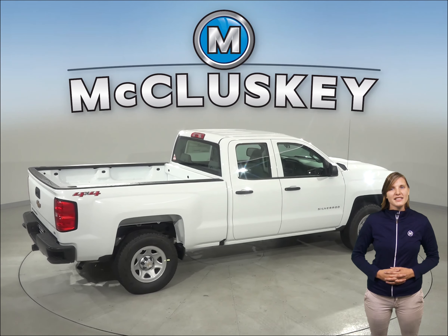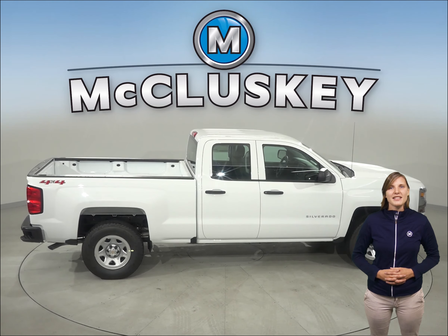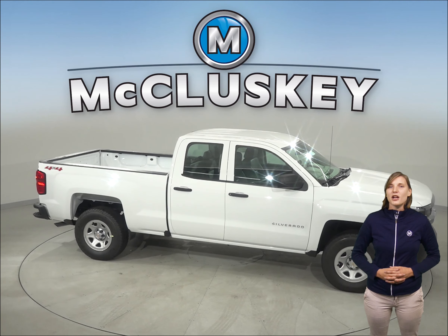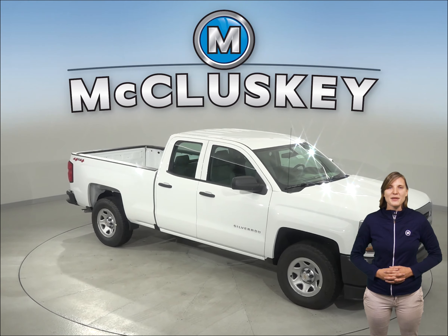Come see why the 2019 Chevrolet Silverado LD is worth the purchase over the Ram 1500. Try it before you buy with our free 48-hour test drive. If you buy it, we'll cover it with our free lifetime mechanical warranty.